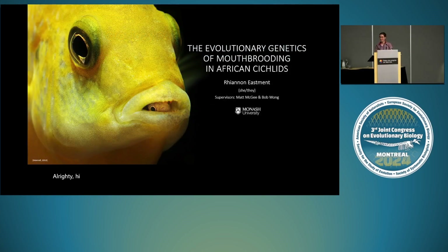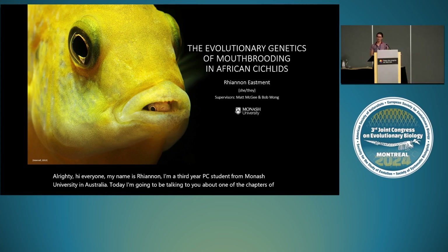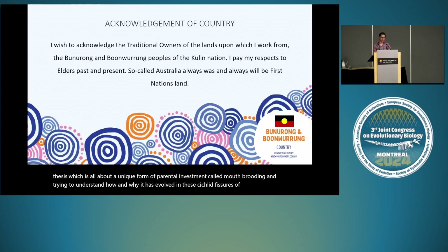Hi everyone, my name is Rhiannon, I'm a third-year PhD student from Monash University in Australia. Today I'm going to talk about one of the chapters of my thesis, all about a unique form of parental investment called mouth brooding and trying to understand how and why it has evolved in these cichlid fishes of Africa. I would first like to acknowledge the traditional custodians of the lands upon which I did this research at Monash — the Woonwurrung and Boonwurrung peoples of the Kulin Nation — and pay my respect to their elders past, present, and emerging, and extend that respect to any First Nations and Torres Strait Islander peoples joining us at Evolution.